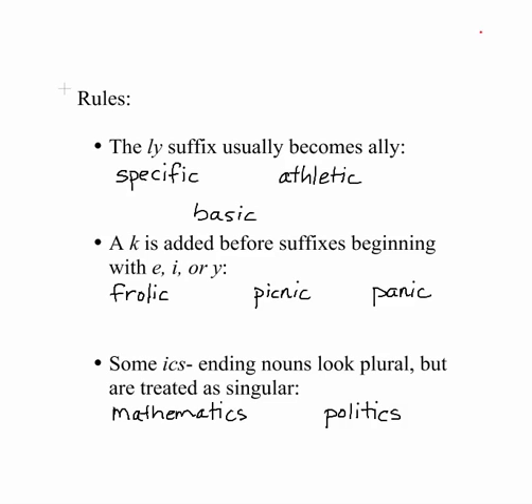When we're adding suffixes to words that end in IC, you have to be really careful. If you're adding an LY suffix, they usually become ALLY instead of just simply LY. So specific would become S-P-E-C-I-F-I-C-A-L-L-Y for specifically. Athletic would become A-T-H-L-E-T-I-C-A-L-L-Y. And basic — I know you will recognize this spelling when I add the ALLY on the end. You need to look at these words and take a mental snapshot. It's going to really help you fix your spelling when adding the LY suffix to these IC words.